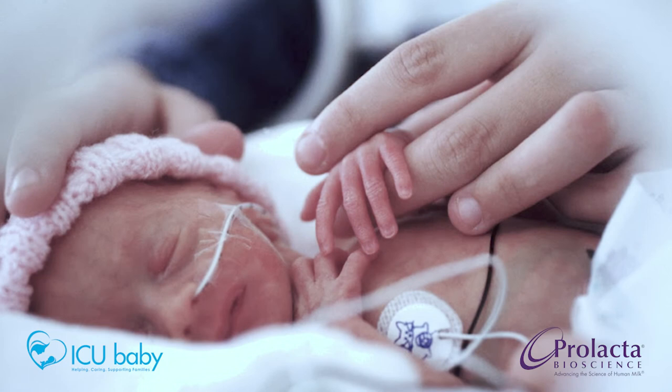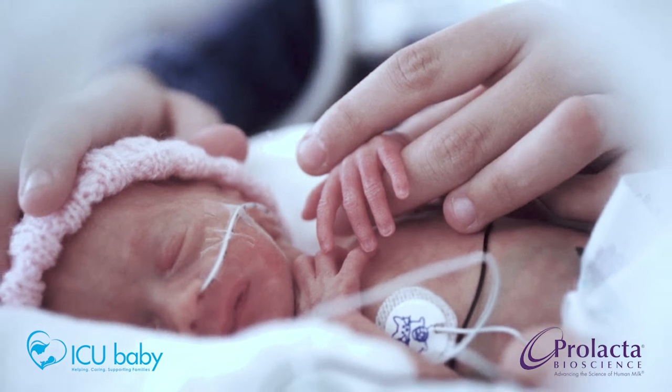There are many things to learn when you have a baby in the NICU — the schedules, the treatment, the equipment, the noises. It can be a lot to take in.